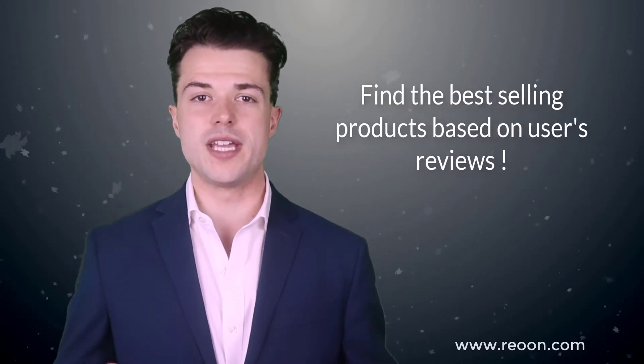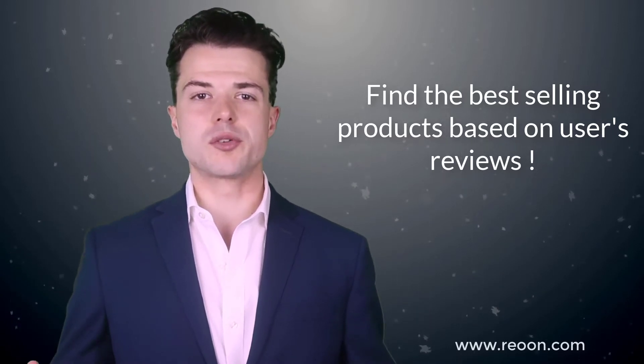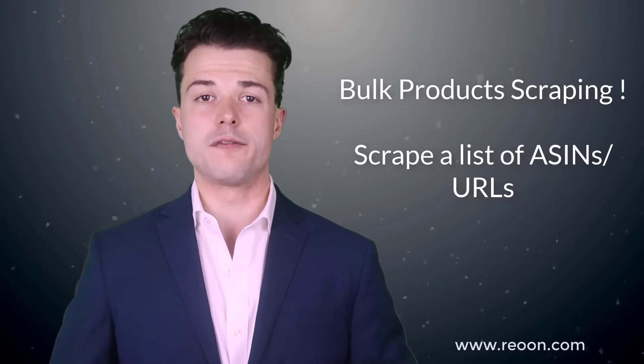With our custom algorithm, you can easily find the best selling products of each category based on the number of reviews. You can scrape a list of products with our software using the ASIN or URL of products.